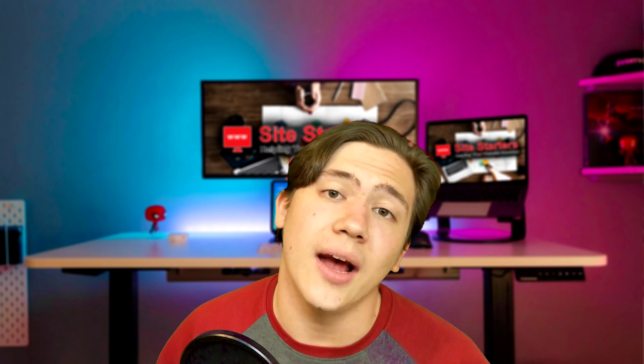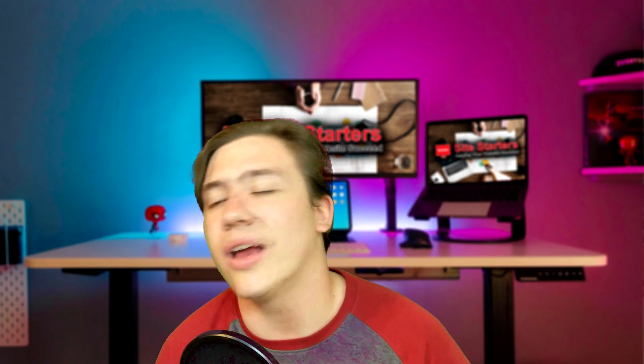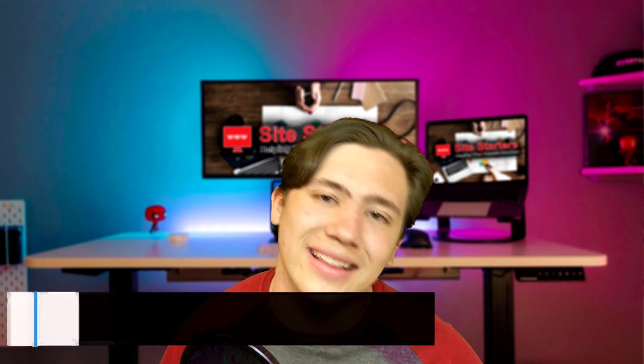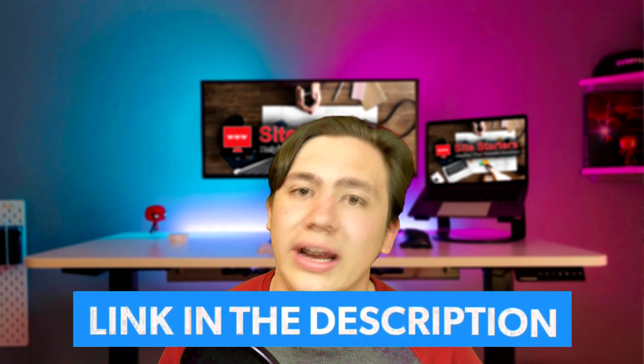Hello everyone, Carson here. In today's video I'm going to be taking you through six things you need to know before choosing a web hosting company. If you want to check out my picks for the top website hosting companies of 2021 — I've used and tested all of these methods and more — go ahead and check out my link in the description. And now let's get right into the video.